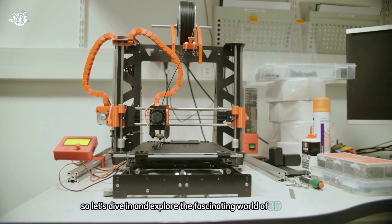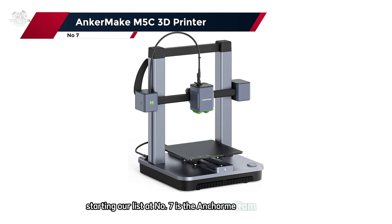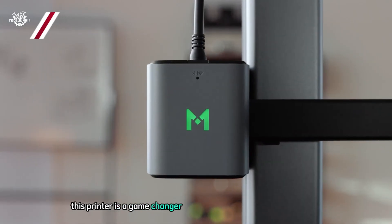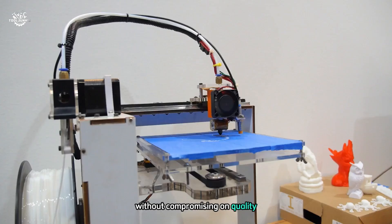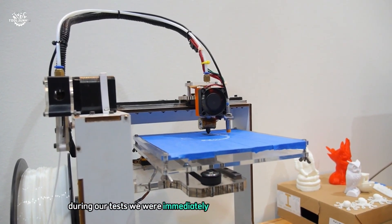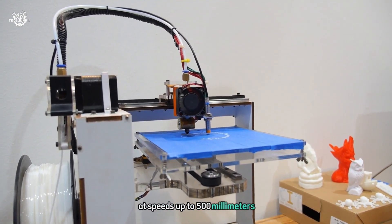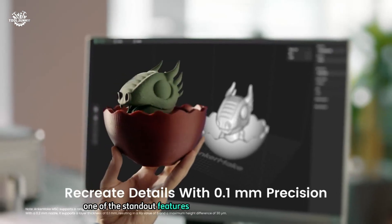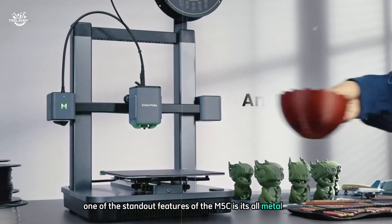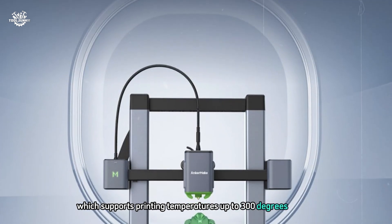Starting our list at number seven is the Anycubic M5C 3D printer. This printer is a game changer for those seeking high-speed printing without compromising on quality. During our tests, we were immediately impressed by its ability to print at speeds up to 500 mm/s while maintaining precision.